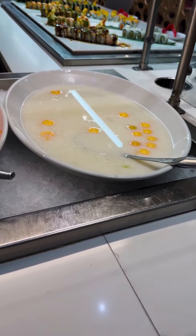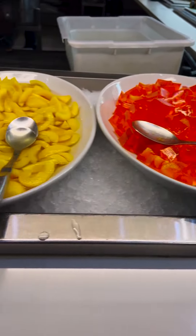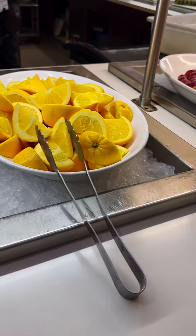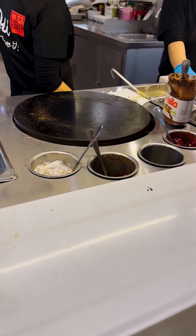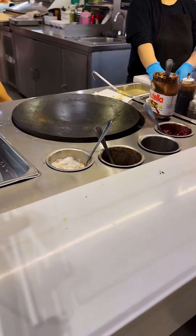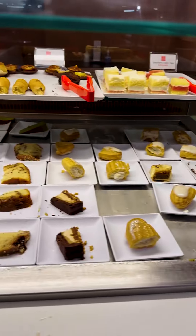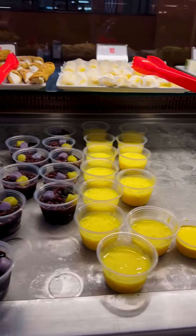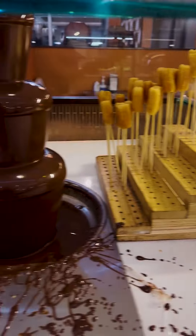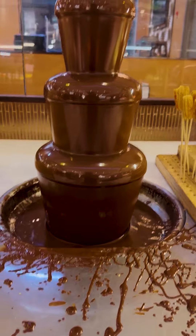You got some desserts — tapioca, honeydew, jello, and fruits. More fruits: orange, pineapple, and a whole bunch of melons. They even have a make-your-own crepe station — that's pretty cool. You got a whole bunch of cakes, puddings, jello, churros, and a fondue fountain. Oh man, I'm excited. Let's go grab a plate.